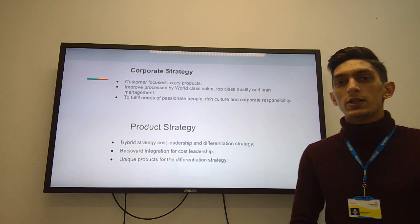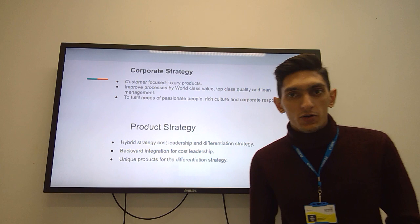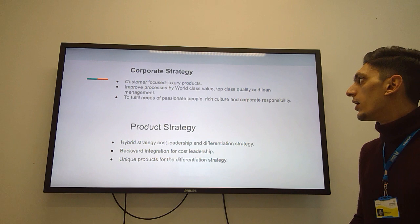Here is the main thing: corporate strategies. Customer focus, luxury products produced, and improved processes. They can improve processes by providing world-class value to the customer, giving them top quality products and by lean management.